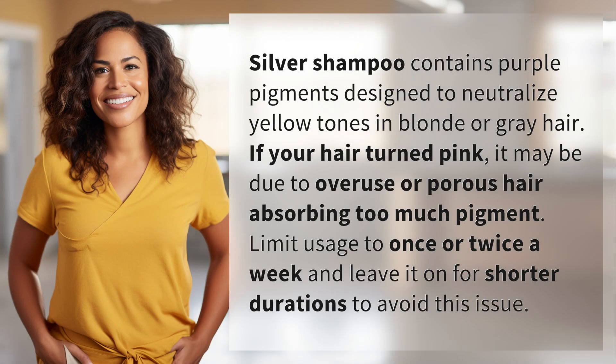Silver Shampoo contains purple pigments designed to neutralize yellow tones in blonde or gray hair. If your hair turned pink, it may be due to overuse or porous hair absorbing too much pigment. Limit usage to once or twice a week and leave it on for shorter durations to avoid this issue.